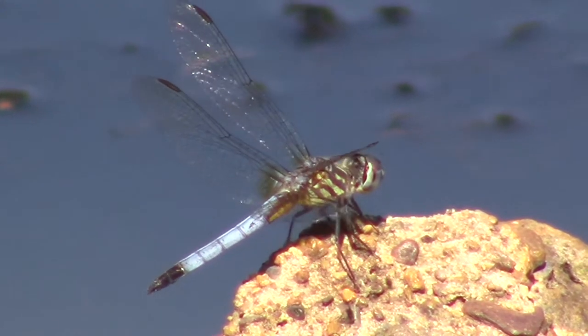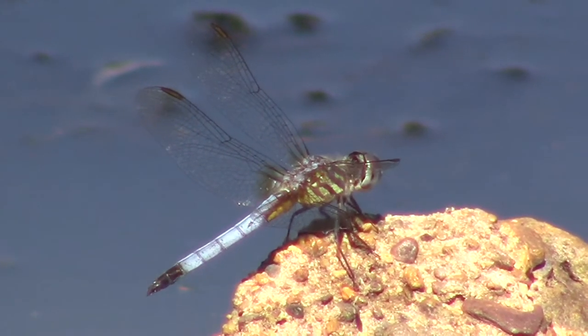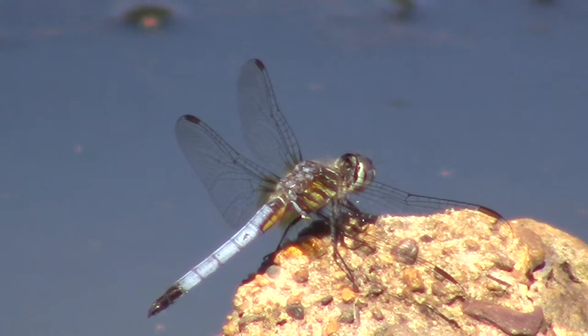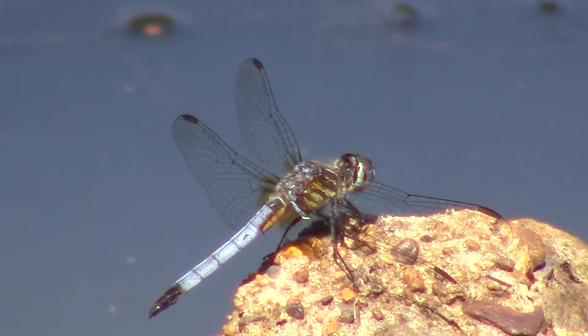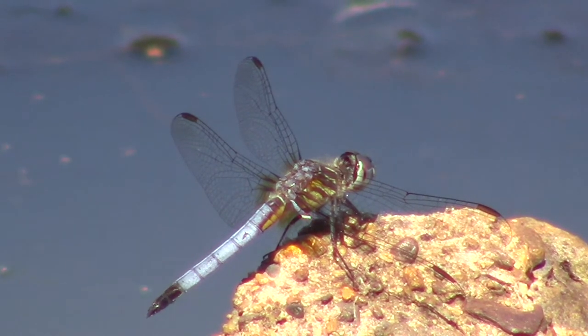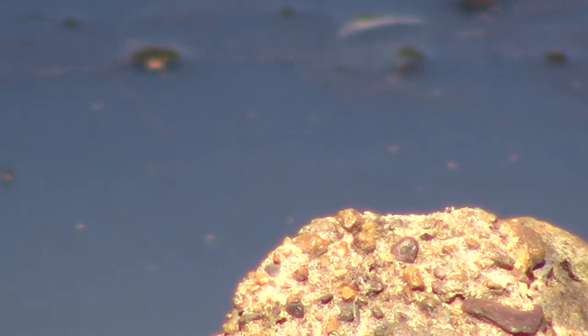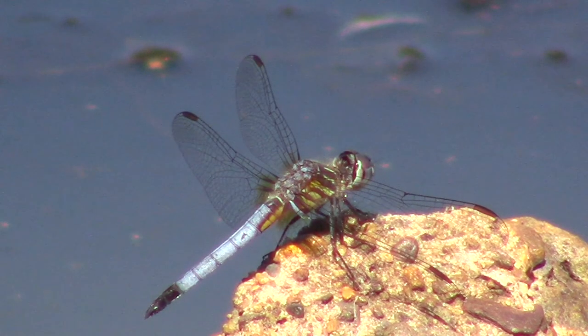First good pictures of dragonflies this year. These guys like to sit on the rocks, jump off, go hunt, come back. You see here one sitting until it jumps off, and then you see a slow-mo of the takeoff, and even in slow-mo they are just amazingly quick.